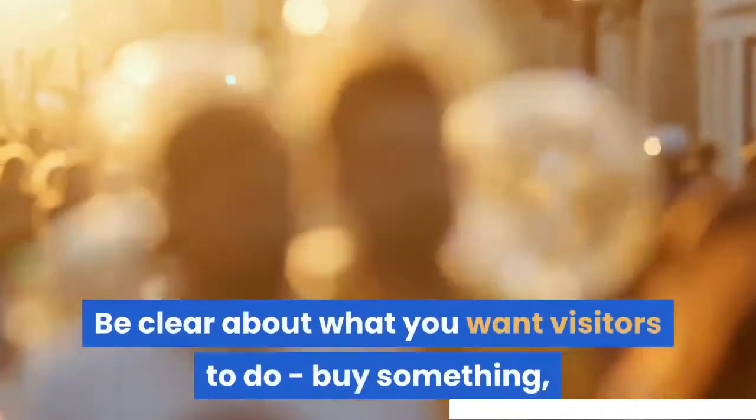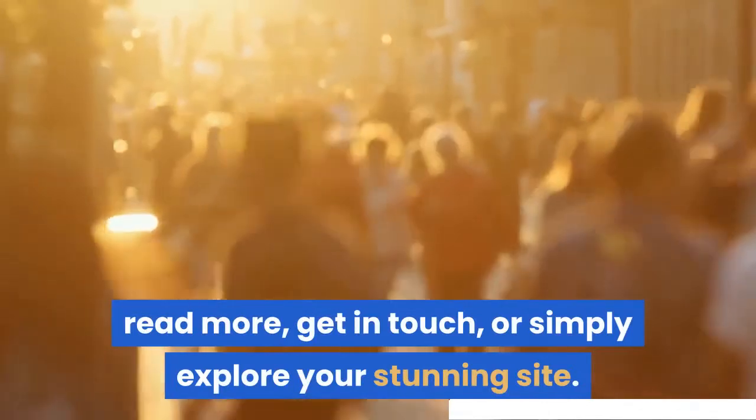Be clear about what you want visitors to do — buy something, read more, get in touch, or simply explore your stunning site.